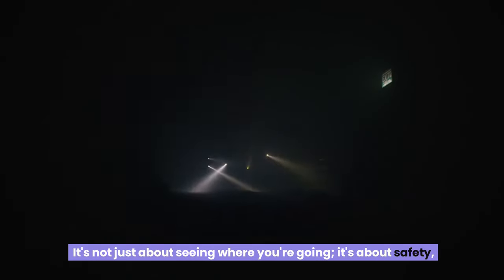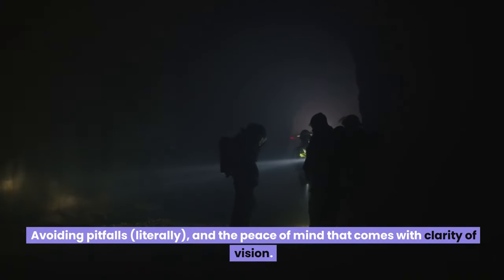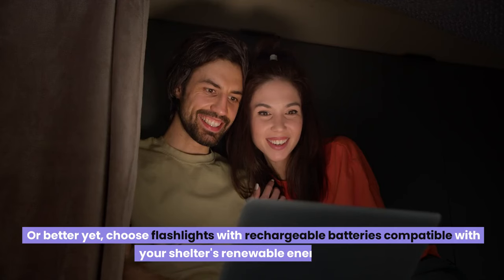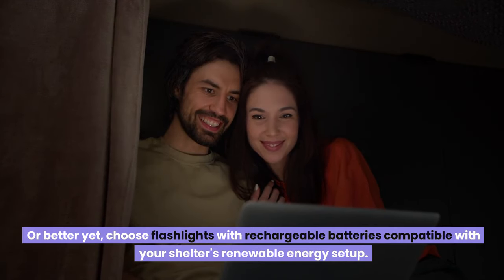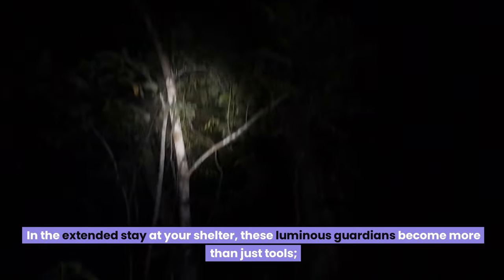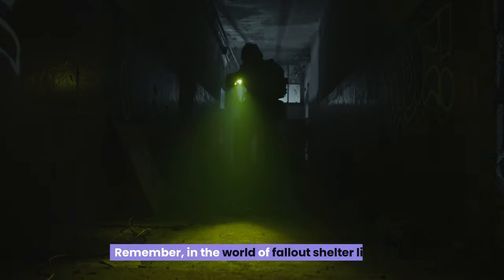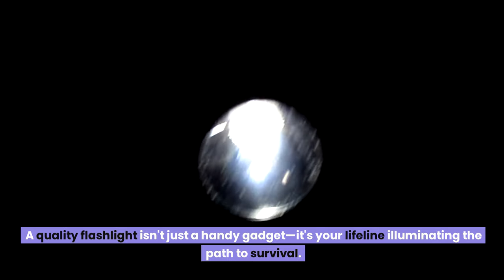It's not just about seeing where you're going — it's about safety, avoiding pitfalls literally, and the peace of mind that comes with clarity of vision. Don't forget an extra pack of batteries, or better yet, choose flashlights with rechargeable batteries compatible with your shelter's renewable energy setup. In the extended stay at your shelter, these luminous guardians become more than just tools — they're your reliable companions, ensuring you're never left to face the shadows alone. A quality flashlight isn't just a handy gadget — it's your lifeline illuminating the path to survival.